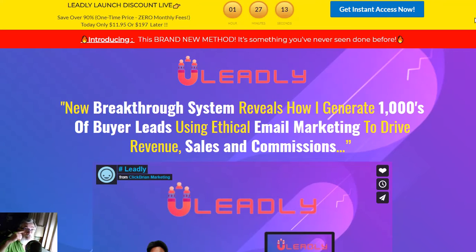Hi guys, this is Manuel. Today I'm making a review of a product called Libly from Subhatch. Subhatch has a product where he says it's a new breakthrough system which reveals how to generate thousands of buyer leads using ethical email marketing to drive revenue, sales, and commissions.